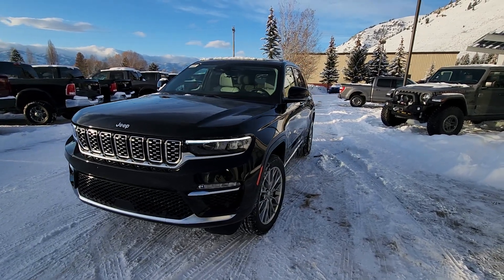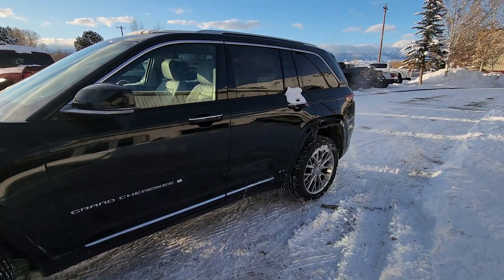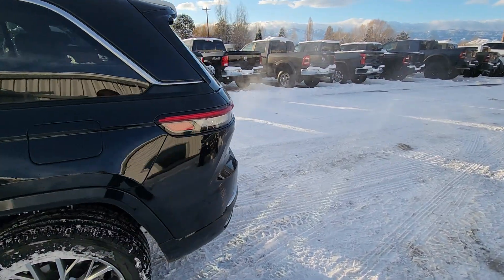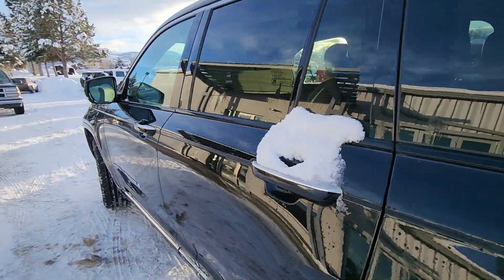Hi Heather. Wanted to give you a short video on this one. This is a Grand Cherokee — the Summit Edition, which is the top of the line for trim level. It's $69,000 and it's brand new, with the new body style and everything.